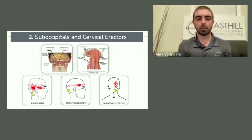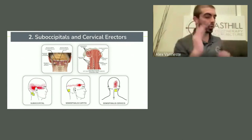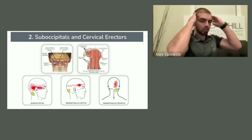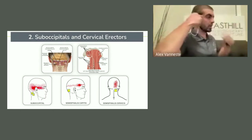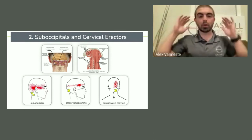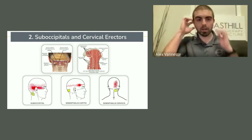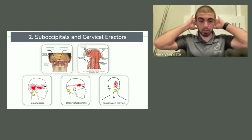Number two, the suboccipitals and those cervical erectors. If you have suboccipital pain, typically your pain is often just behind the eyes — it feels like it's deep, like if you were to put a rod through behind the eyes. If you think about that trick I showed you where you're turning your eyes back and forth, there's a bit of an association there. So if you have a lot of pain that just feels like your eyes aren't getting a rest, it's probably these little muscles at the back of your head.